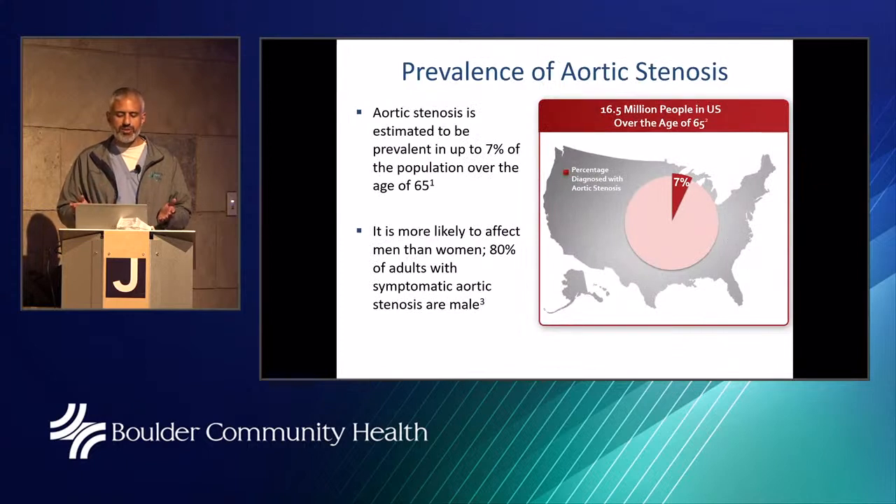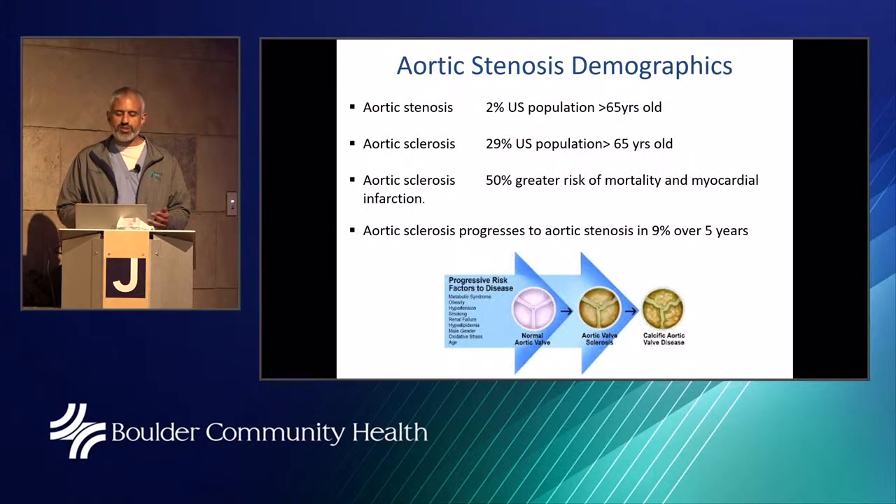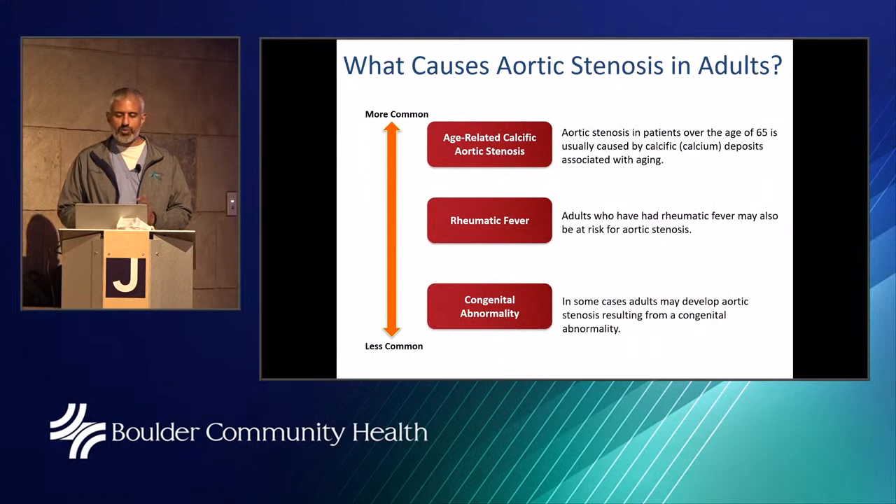The prevalence of aortic stenosis can be up to 7 percent of the population over 65, and it's more likely to affect men — 80 percent of adults with symptomatic AS are male, though we're becoming better at diagnosing more patients. About 2 percent of the U.S. population over 65 has it, and nearly 30 percent has aortic sclerosis — some scarring of the valve — which often leads to stenosis over time. The most common cause is age-related calcific stenosis, though rheumatic fever and congenital bicuspid valves can also cause it.